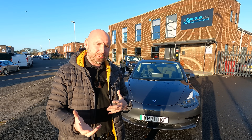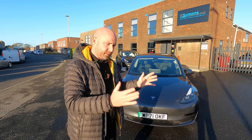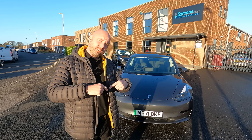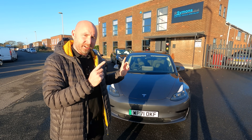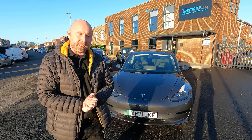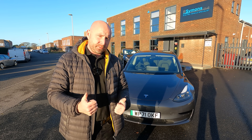Teslas are a bit like phones, computers, and TVs — they're always evolving with lots of little changes. They don't just have the same thing for a couple of years and do a refresh like most manufacturers. This here is the latest Model 3 Standard Range, which actually has quite a big difference in that it has a new battery with a different size and different chemistry.